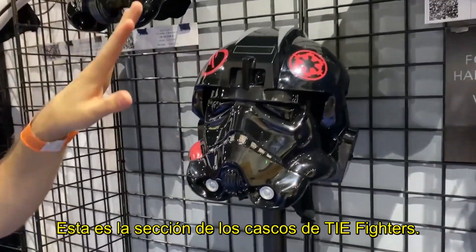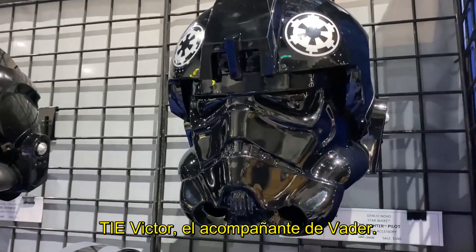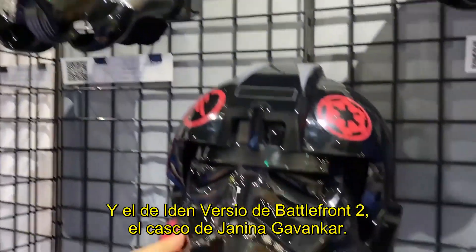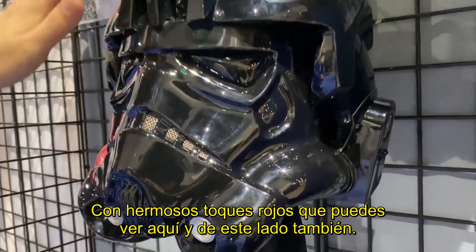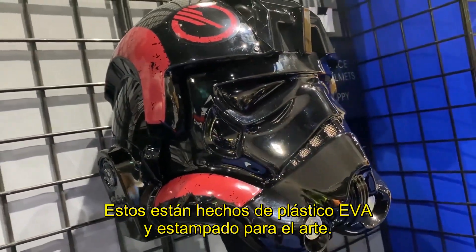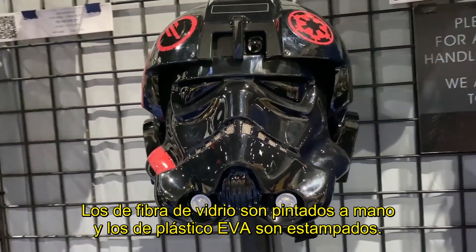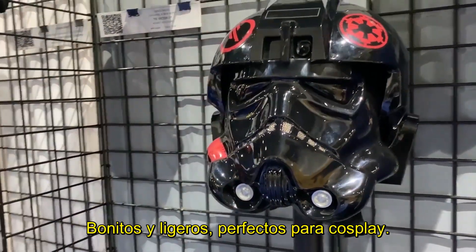This section right here features all of our TIE Fighter helmets. We have a classic TIE Fighter from A New Hope, TIE Victor who is Vader's wingman in the trench run, and then Aiden Versio from Battlefront II — this is Janina Gavankar's helmet with beautiful red colors, really visible on the side. These are all made out of ABS plastic with decals for the artwork, while our fiberglass helmets are hand-painted. The ABS plastic ones are nice and light — great for cosplay.